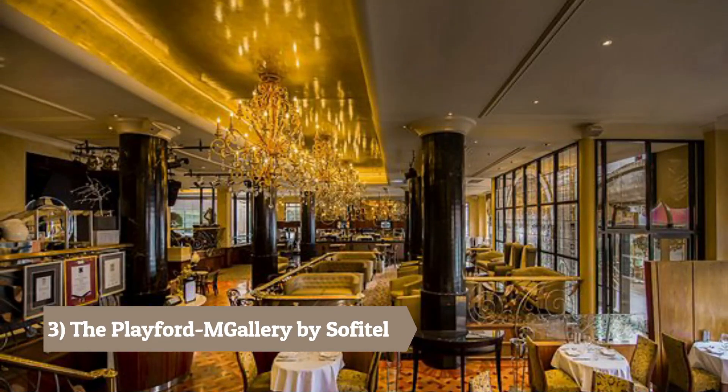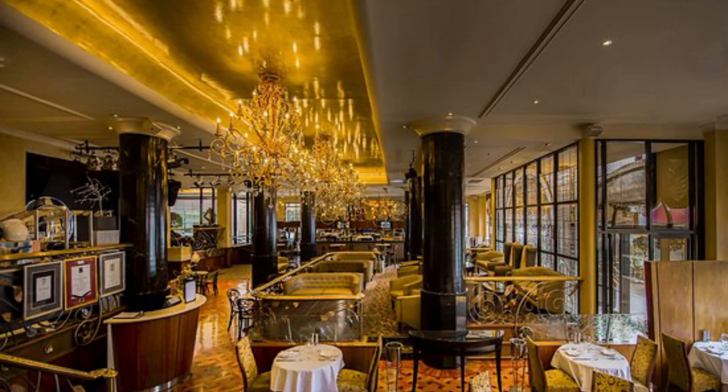Number 3: The Playford MGallery by Sofitel. A beautifully restored heritage hotel with elegant rooms, a spa, and a renovated restaurant.